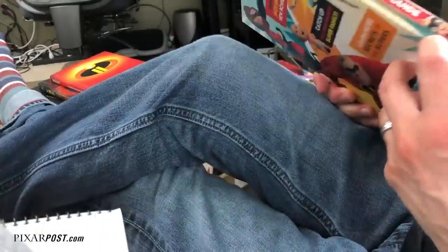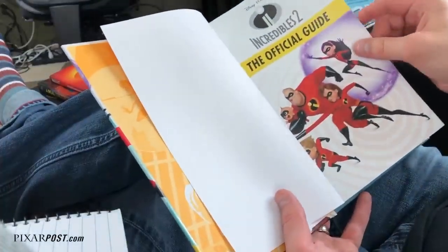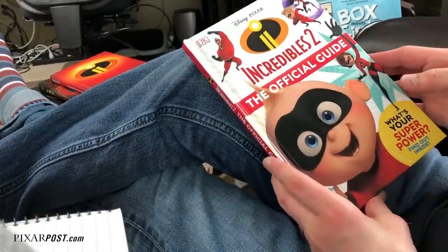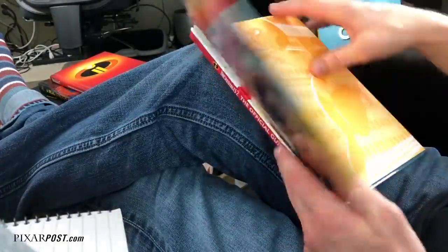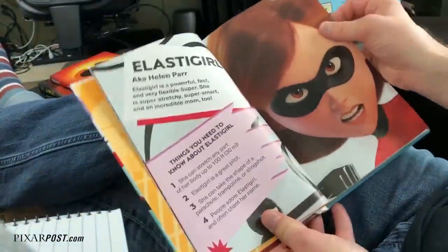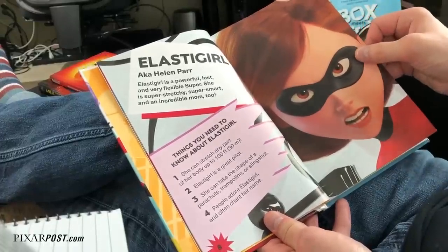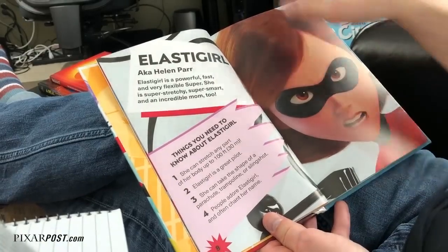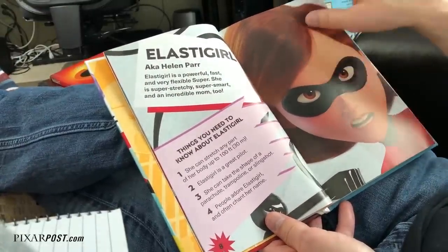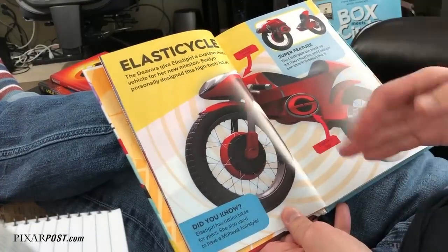The next book is the Incredibles 2 Official Guide by DK. With all of these, it should be said that if you're avoiding spoilers in any form or fashion, you should not open these pages at all, because every single one — with the exception of the A Real Stretch Elastigirl book — has spoilers for the movie. Even though the press that was at Pixar Studios when we were there talked a little bit about it, not that much has been revealed. Definitely don't open these before the film comes out June 15th. This one is 96 pages and goes through a lot of the different plot points and characters.